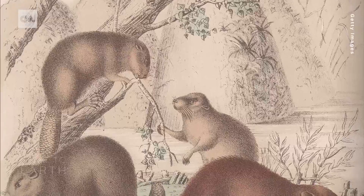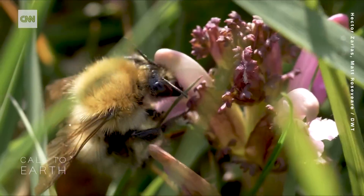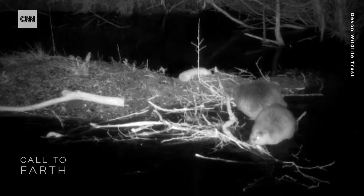What people didn't realise is how important beavers are to the landscape. The dams they build regulate water flow, increase biodiversity, and even drive down pollution. In short, beavers are what are known as ecosystem engineers.